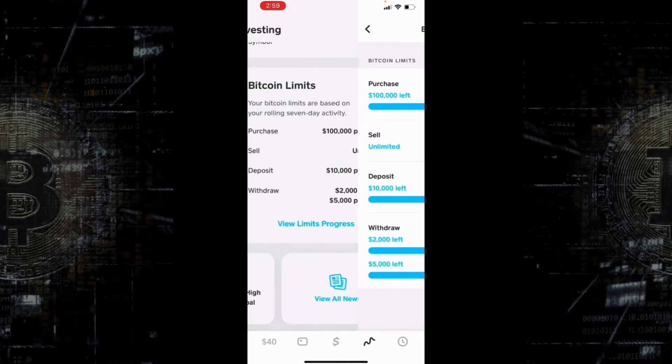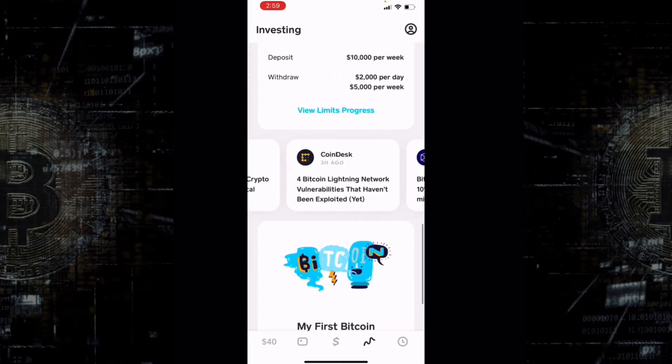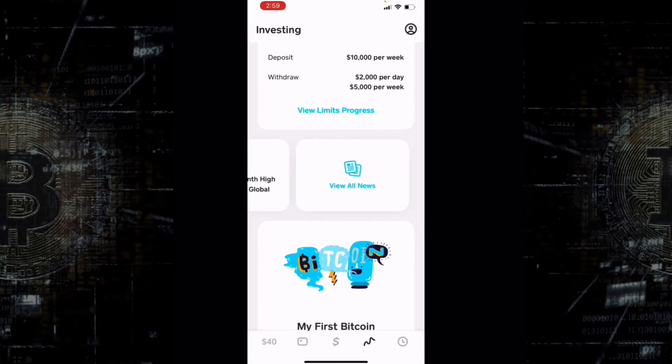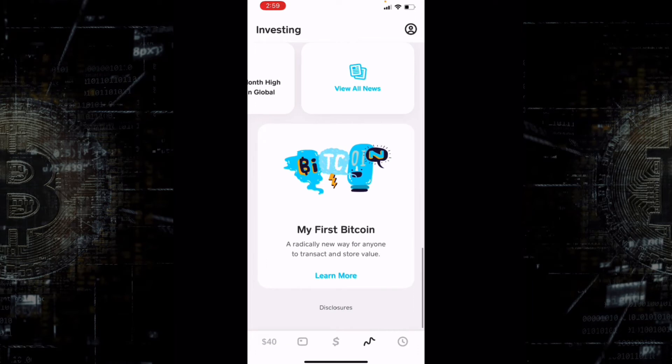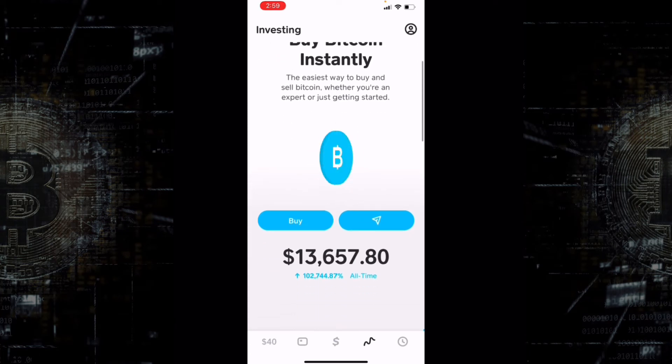There's also a pretty cool news feature where you can stay up to date with whatever is going on in the market. And if you want to learn more about Bitcoin you can click 'Learn More' right there — it has a feature that shows you a bit more about Bitcoin.